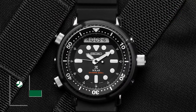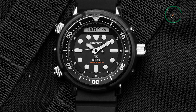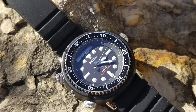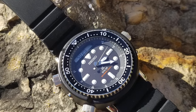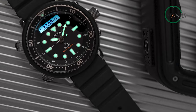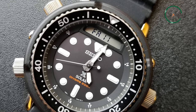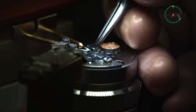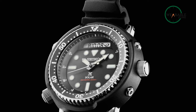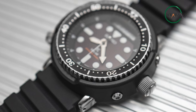The Seiko Arnie Prospex Diver is an iconic timepiece — a revamped version of the iconic diver watch that made appearances in movies like The Running Man, Predator, and more. With the revamped Arnie model, they have combined classic styling with modern features. The watch comes in a 47.8-millimeter stainless steel case, black dial, and LumiBrite hands and markers. The bezel is unidirectional with a 120-click system for accurate timekeeping. It's powered by an automatic movement with an accuracy of plus or minus 15 seconds, and you get 41 hours of power reserve. The watch is rated for 200 meters of water resistance, making it a perfect companion for aquatic adventures, and the screw-in crown and back ensure no moisture or dirt gets in.